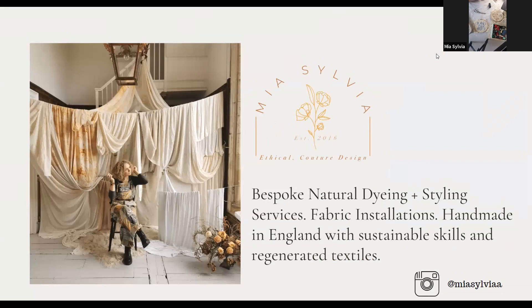My name is Mia and I'm a sustainable textile designer. I specialize in regenerating textiles that are either organic, second-hand, or gifted from friends and family, and I regenerate these textiles using a process called natural dyeing.